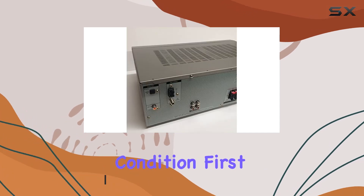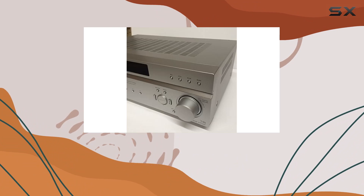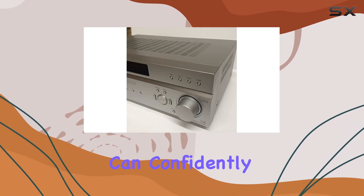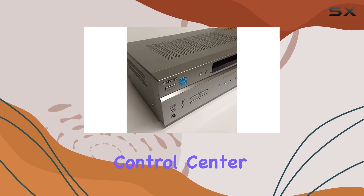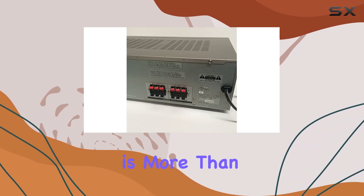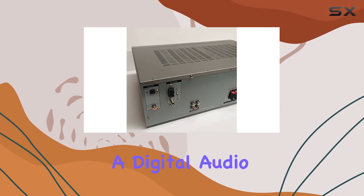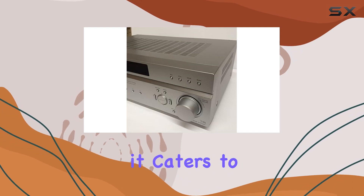First things first, the unit is in fantastic condition. It has been thoroughly tested and I can confidently say it's ready to deliver on its promises. The Sony STR-K665P is more than just a stereo receiver — it's a digital audio control center with features designed to enhance your audio setup, catering to both functionality and convenience.